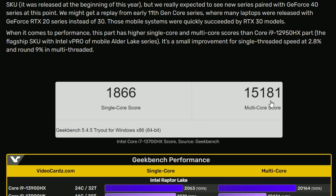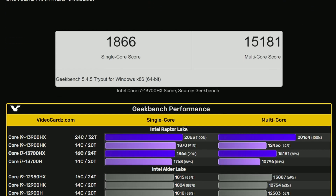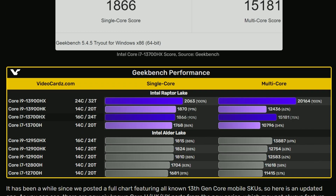Compared to the i9-13900HX, the i7 is around 10% slower in single-core, which is not bad. In multi-core it lags behind by around 25%, which is worse — but then again, it's a one-tier drop to the i7 model, so that kind of makes sense.